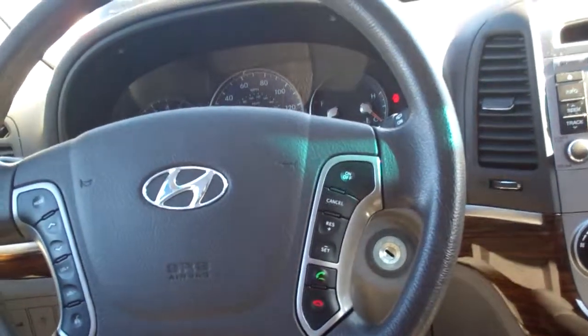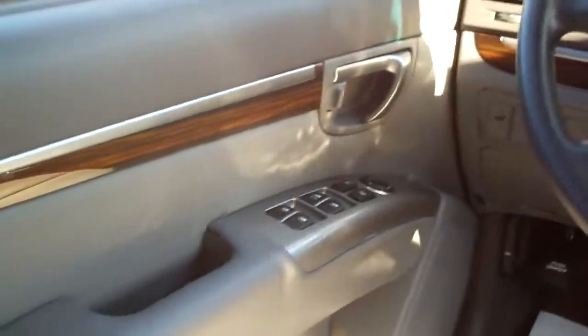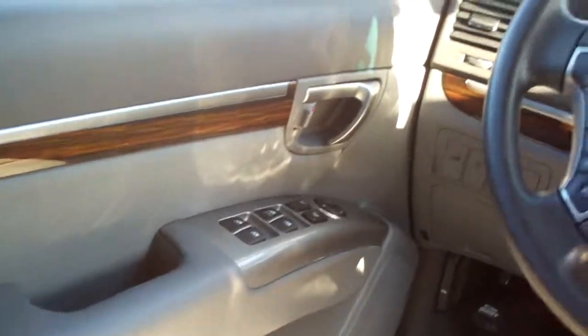Bluetooth on the steering wheel, cruise control on the steering wheel, radio controls on the steering wheel. Power windows, door locks, and mirrors. Nice big analog gauges — nice car. It's waiting for one thing: it's waiting for you. You need to come down and buy this one. Please ask for Brad. Thanks for watching. Have a great day.